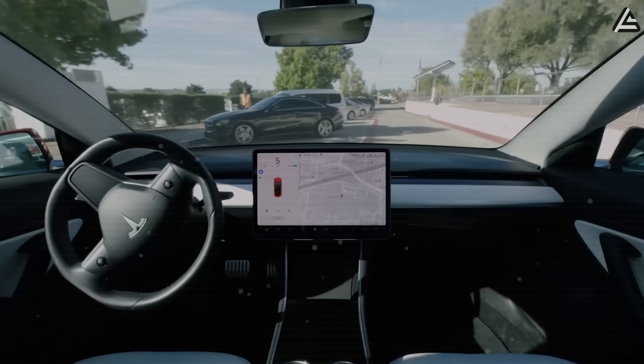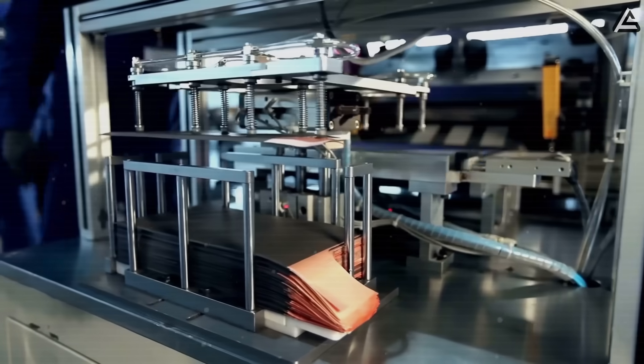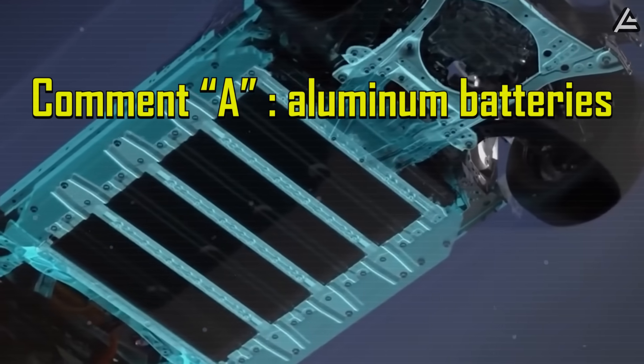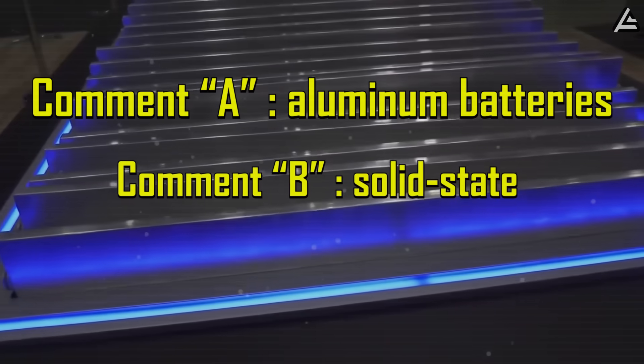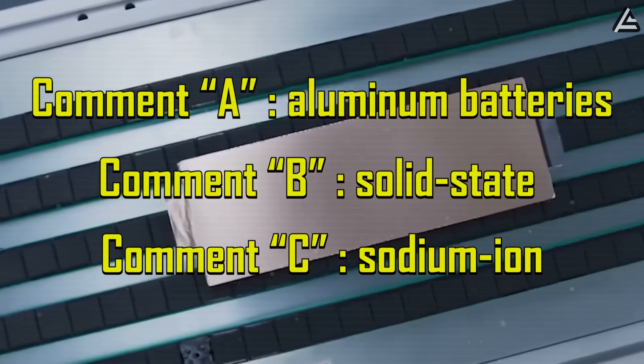Which team are you? City driver, road-trip lover, or weather warrior? Tesla will know which battery you need for your Model 2. Comment A if you want aluminum batteries, B if you choose solid-state ones, or C if you think sodium-ion is best.